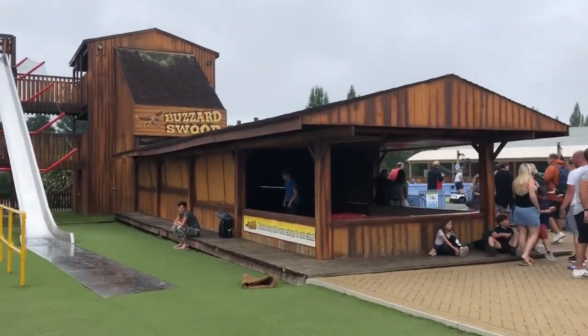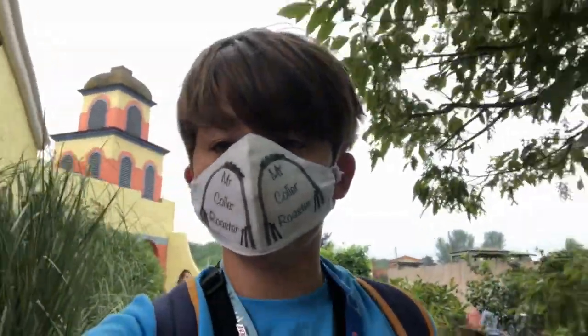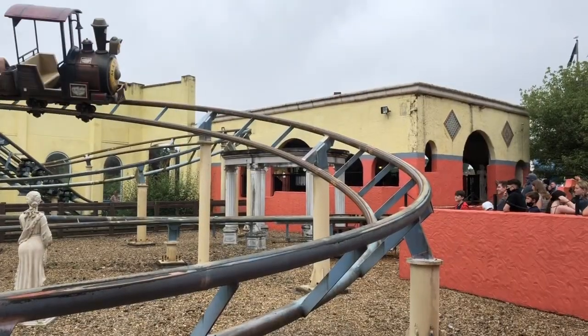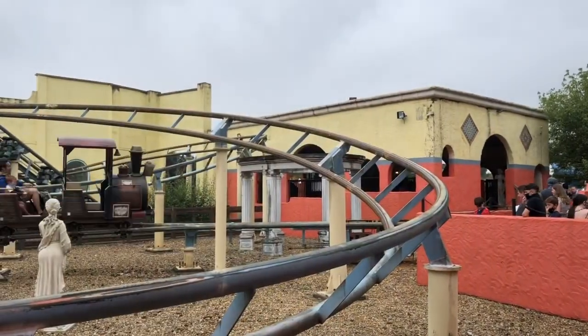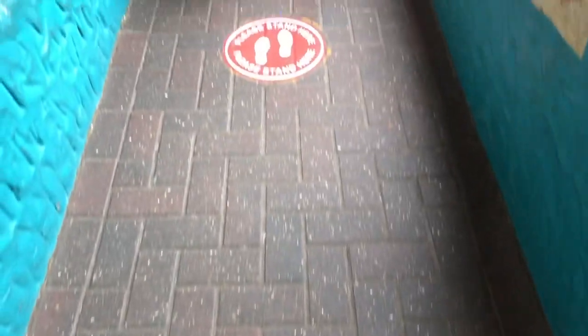We're on our way to Buzzard Suites to ride the vertical slide — I can't wait. Now we're in the queue for Maximus. The queue entrance has a lot of great theming. Here's a look at the social distancing markers in the queue for Maximus.